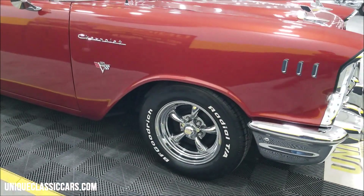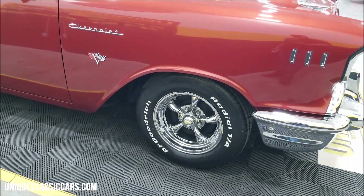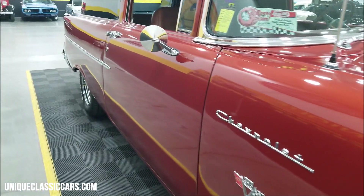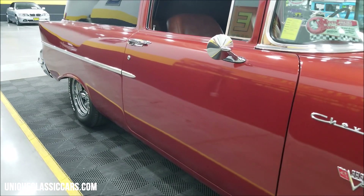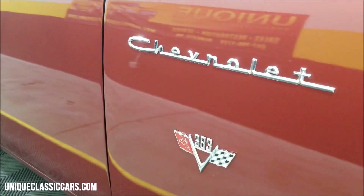As you can see, it's riding on American Racing chrome torque thrust-style wheels with BFGoodrich radials. Go ahead and take a look up and down the passenger side — the car is straight, the paint has a nice luster to it, and you can see the reflection off the wall behind me. Cool 383 badging right there.